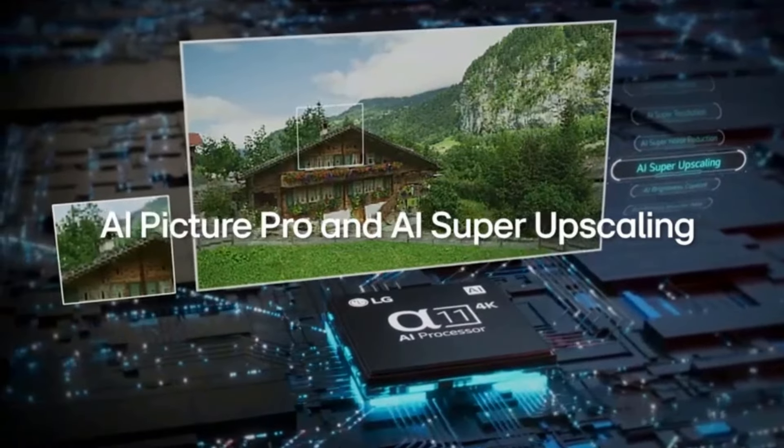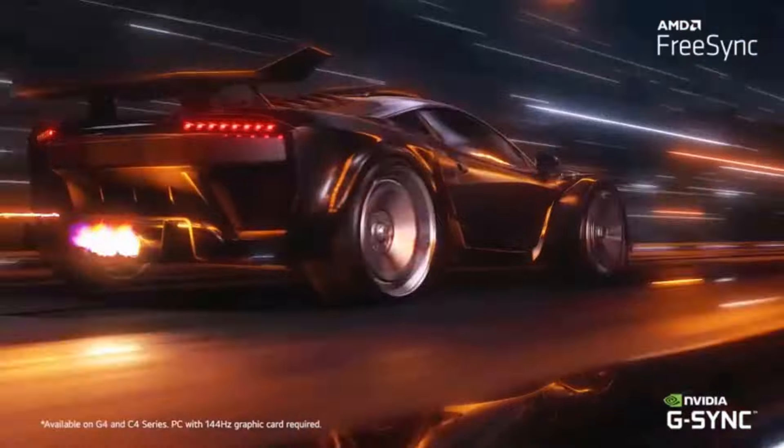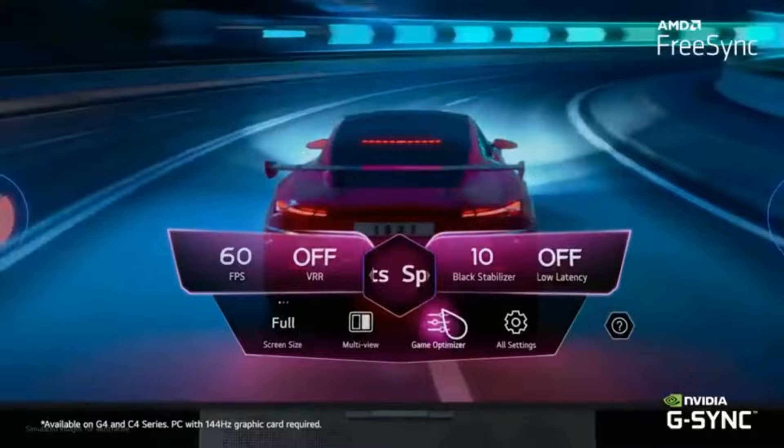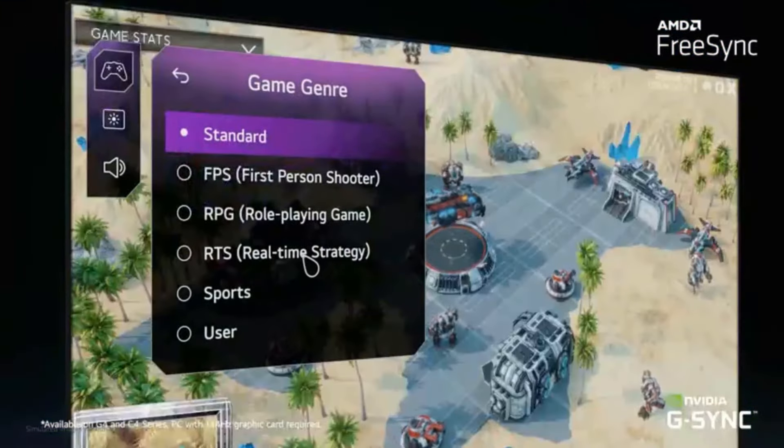The new AI processor can even kick up brightness further in HDR and handles upscaling 4K content like a real champ. Since it's an OLED panel, you can also expect just about any seat in your space to be great for viewing, while the anti-reflection coating is handy for brighter rooms.